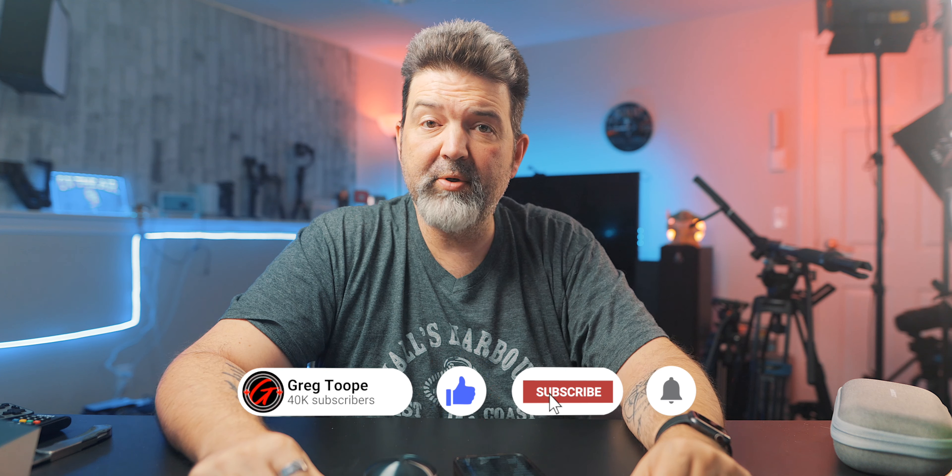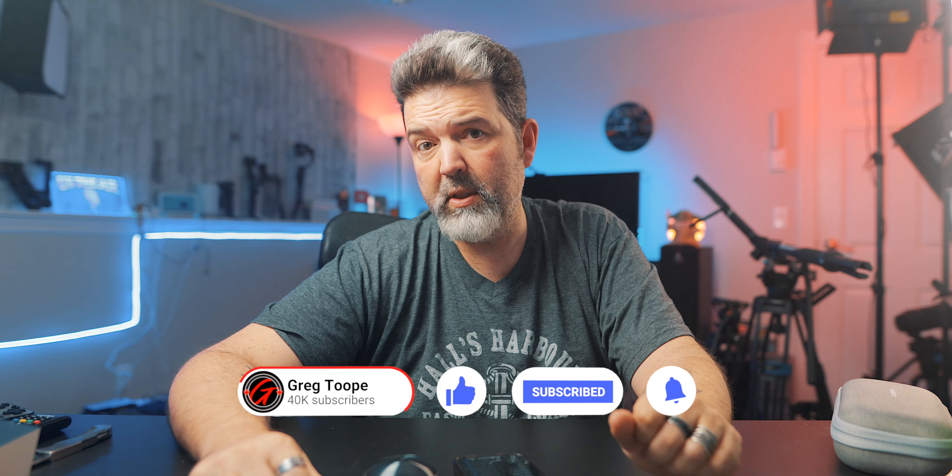Alright guys, like, comment, share, subscribe. Hit the little notification bell and we will see you fine folks. Possibly tomorrow? I'm not 100% sure how I'm releasing videos while away, so maybe a video tomorrow. Either way — later, guys.